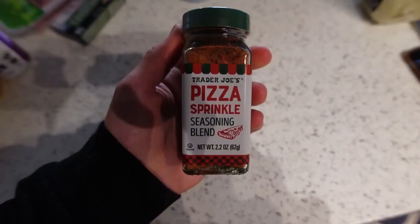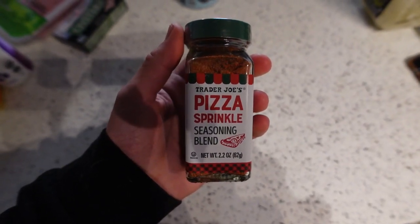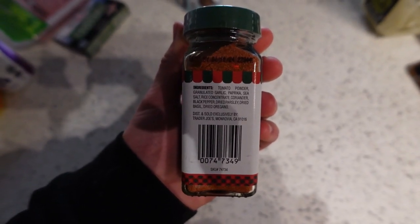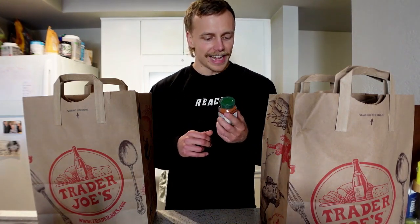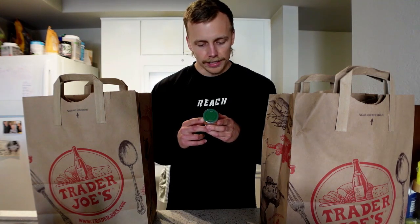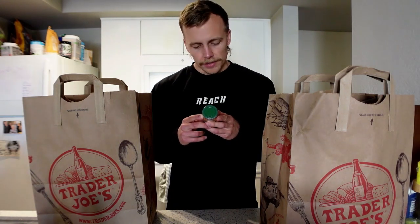Following up with a new seasoning I've never tried — a pizza sprinkle. It has tomato powder, granulated garlic, paprika, sea salt, rice concentrate, coriander, black pepper, dried parsley, dried basil, and dried oregano. Again, no preservatives, no acids. I'm really excited to try it — it says you can add it to any pizza dish or even vegetables. We'll see how it goes.